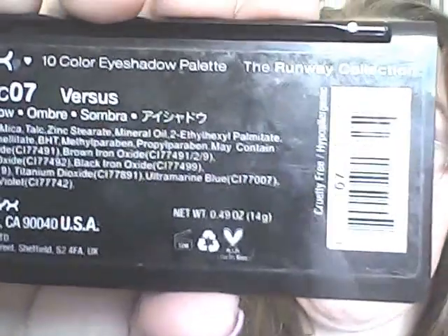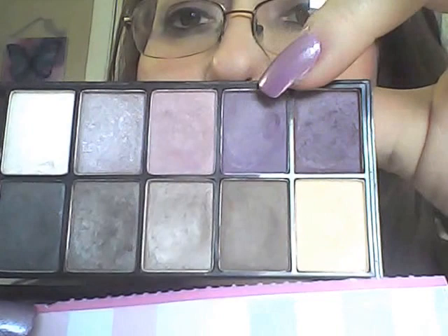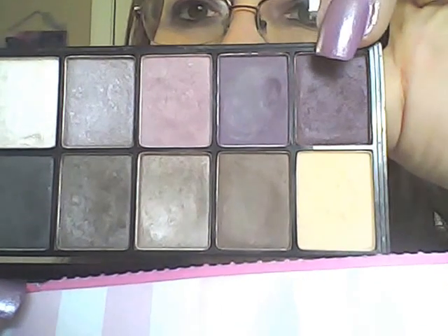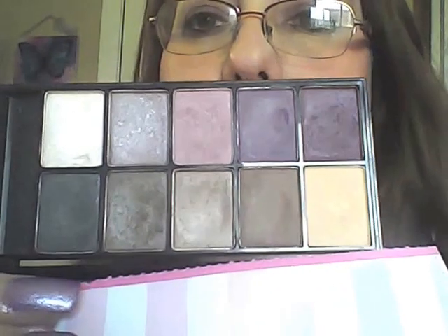The next is a NYX palette — one of my favorites in my collection. It's called Versus, and it combines the best of both worlds for me: both purples and neutrals. I have this color on the lid today, and instead of my usual combo, I have a different color on the lid and another on the crease. Love this palette — of course you've got the neutral shades too. Definitely love that palette.